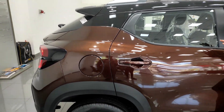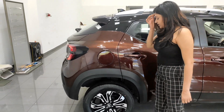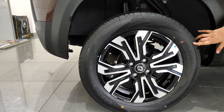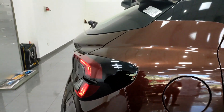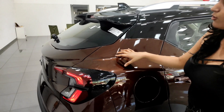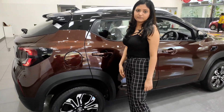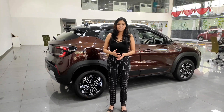The overall look is very sporty. Coming to the wheel, we have 15-inch diamond cut alloy wheels with a tire profile of 195/60R15. The spoilers along with the complete rear look are very attractive. The ground clearance is 205 mm and the wheelbase is 2500 mm.